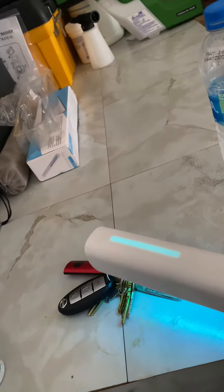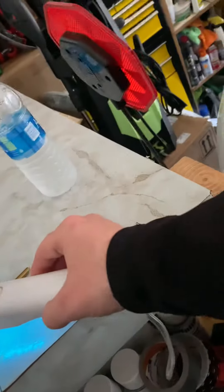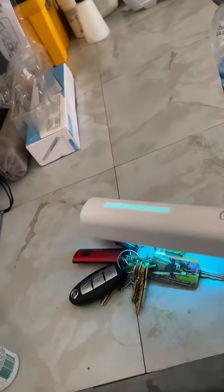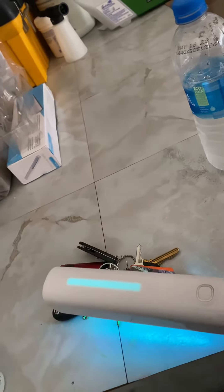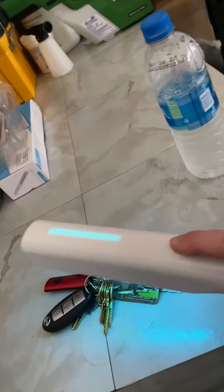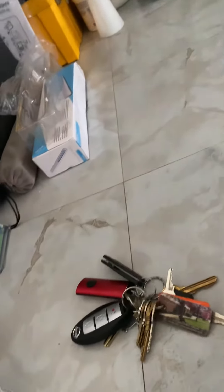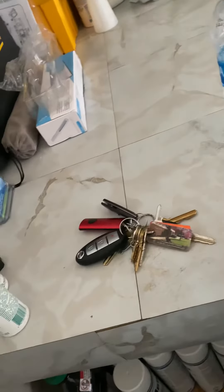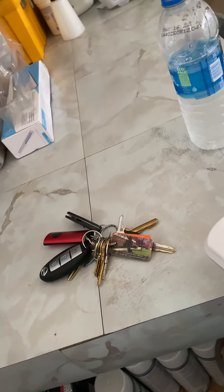It kills germs, bacteria, viruses — all that good stuff. It's portable and handheld, as you can see. That's the tip of the day I can provide for you guys. You can do phones, car keys, door knobs, pillows — all that kind of stuff.